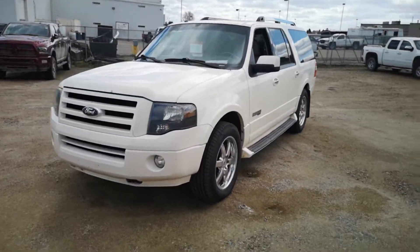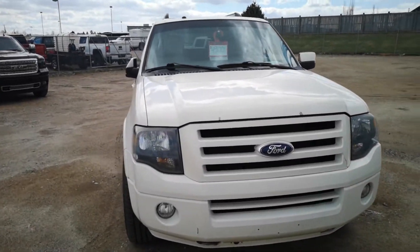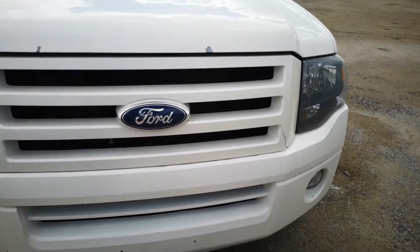Hey Edwin, Travis here from Western GMC. Here is the Ford Expedition that you inquired on. I'll kind of show you the condition — kind of show you the rock chips, and there's a little bit of a crack in the grill.